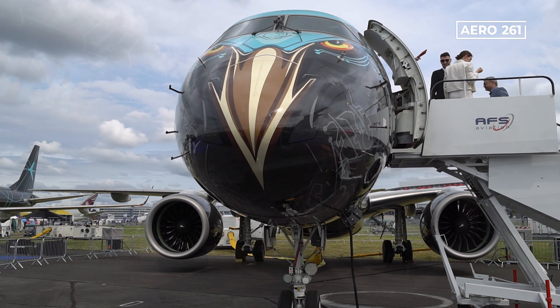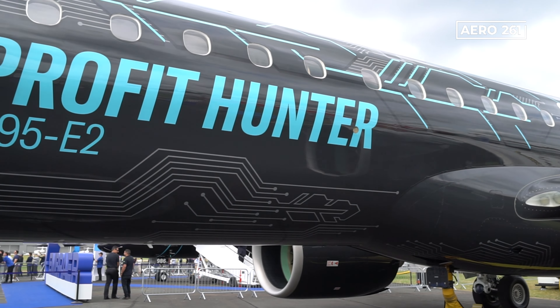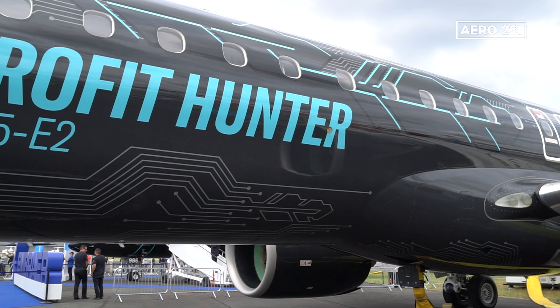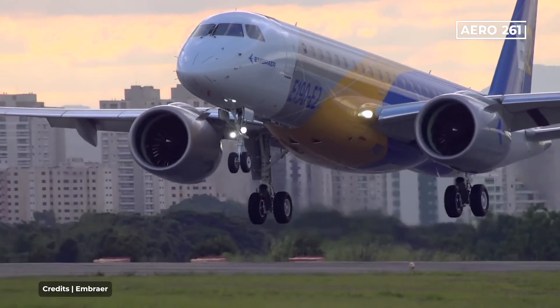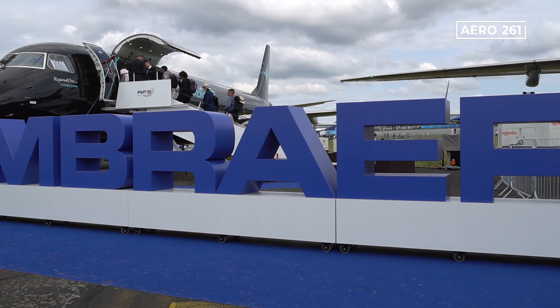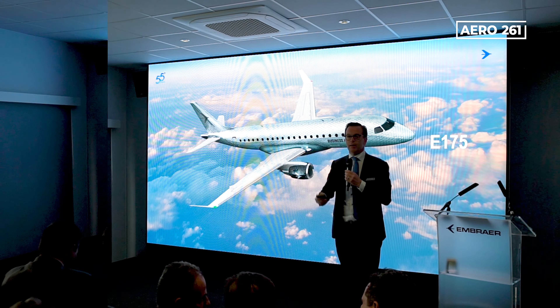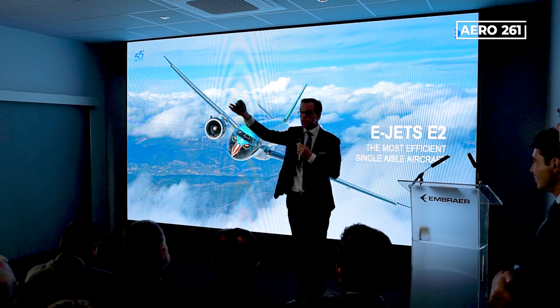The E-2 Series was introduced to offer clients a more efficient and versatile aircraft. The new design and engines gave the new Embraer E-Series the name 'Profit Hunter' for its capabilities of having more capacity and range without compromising operating cost. During the Farnborough Air Show, Embraer announced new upgrades for the E-1 and E-2 Series that will benefit the performance of the planes and passenger experience.